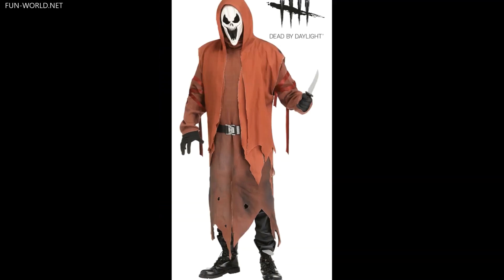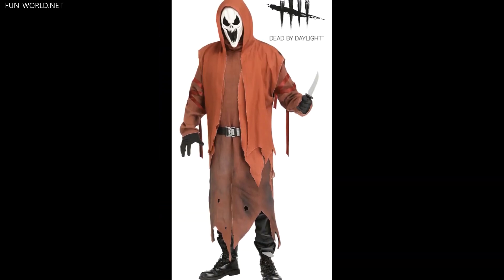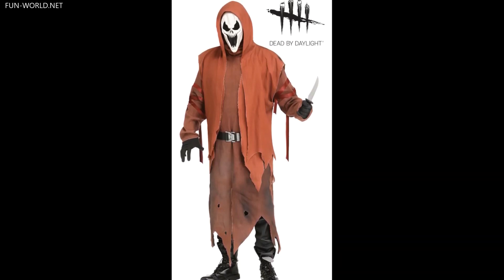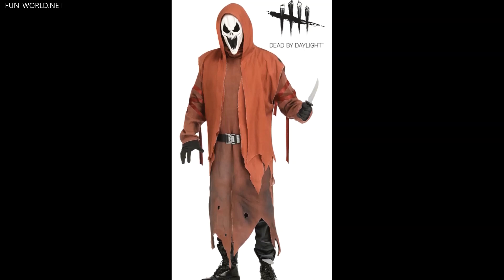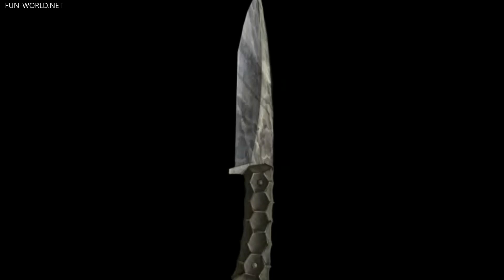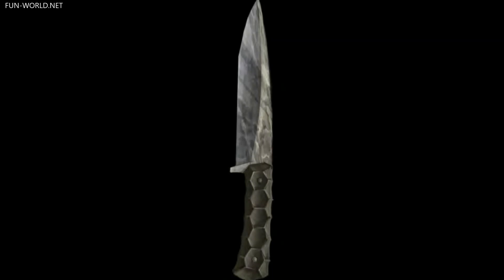The Viperface costume includes a mask, red hooded sleeveless vest, and tattered long-sleeve robe, belts, and gloves, and it will be available in both adult and child sizes. Of course, to complete the Viperface costume, you will need the officially licensed Onyx Knife accessory prop weapon.